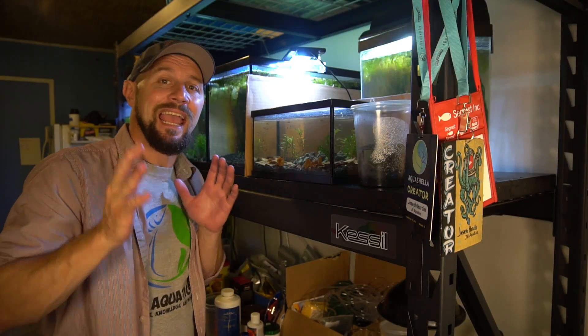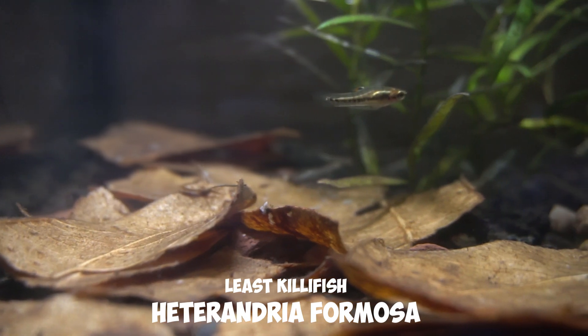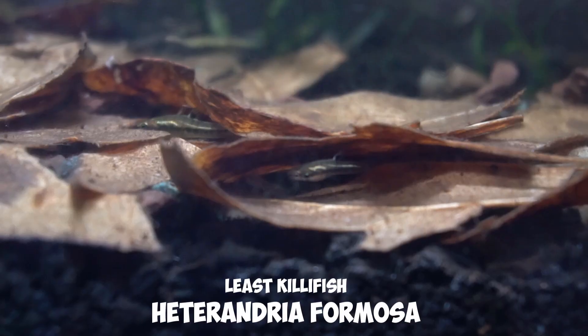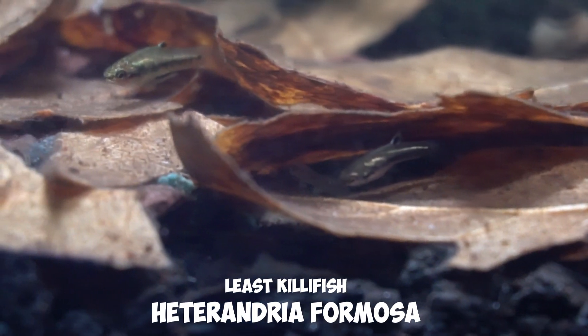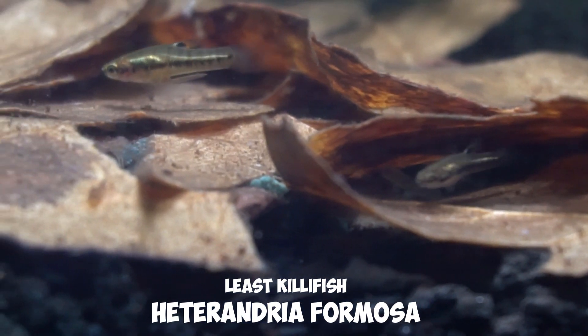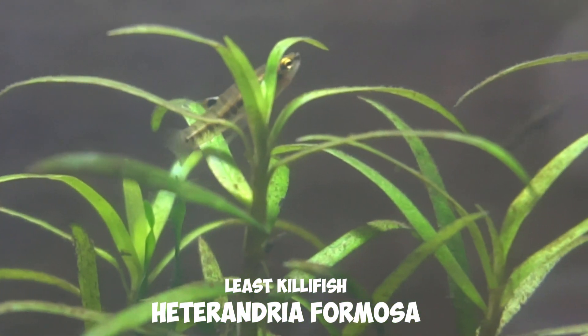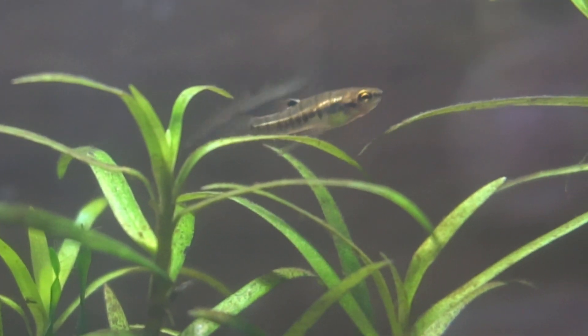These guys are actually a North American native fish. They are on the red list — they are of least concern at this point — but they are a native fish to North America, which is really nice. They're found in areas of South Carolina, Georgia, Florida, as well as Louisiana. They're kind of a coastal fish. They've been known to survive in full brackish water conditions.